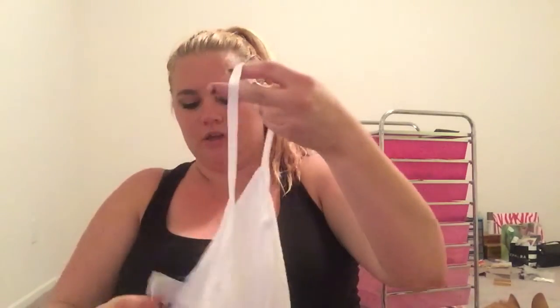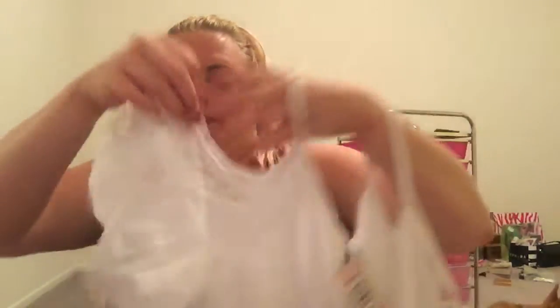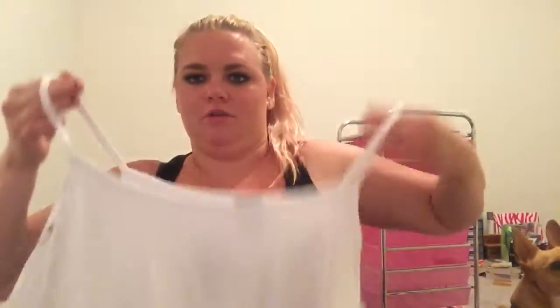Then I got this white cold shoulder top. It sits up on your shoulder and then the sleeve goes down the arm, and there's lace right there. They have a couple different colors. It's double-layered at the bottom, which I don't think I like, but I don't know if that's enough for me to get rid of it or not — we'll see.